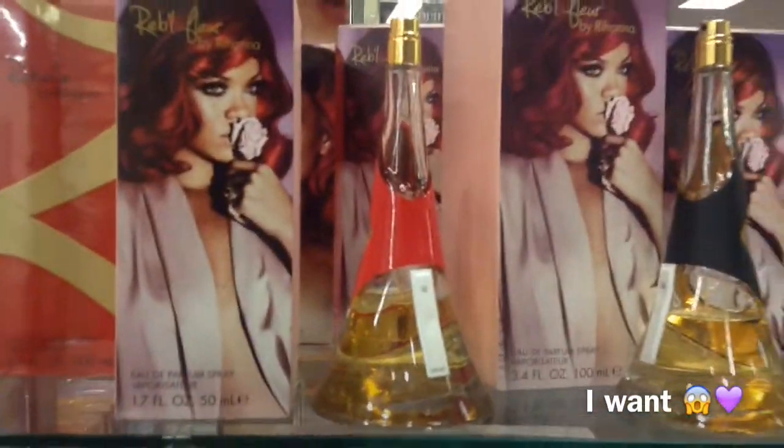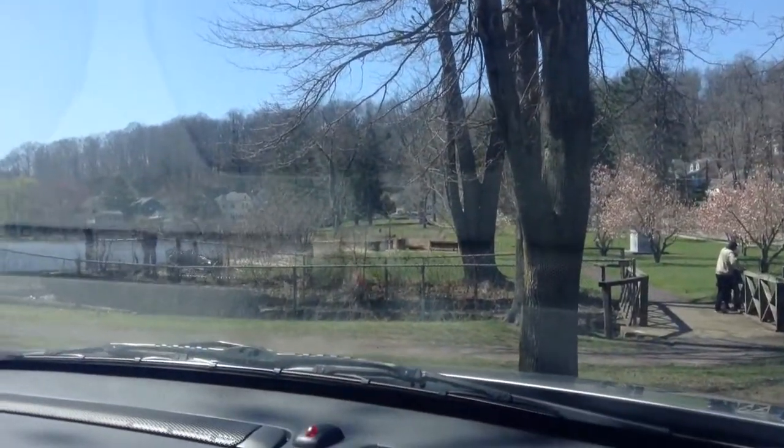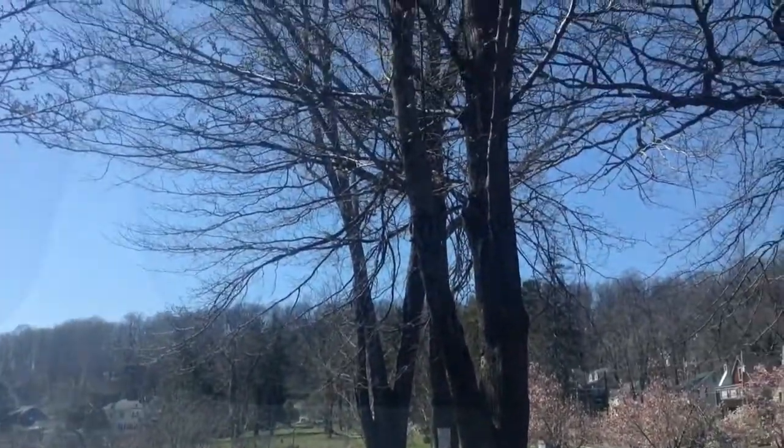So we are at the store right now, shopping. We just left the park where we were filming scenes from my outfit of the week video. It is so pretty outside today. It's a little cold.